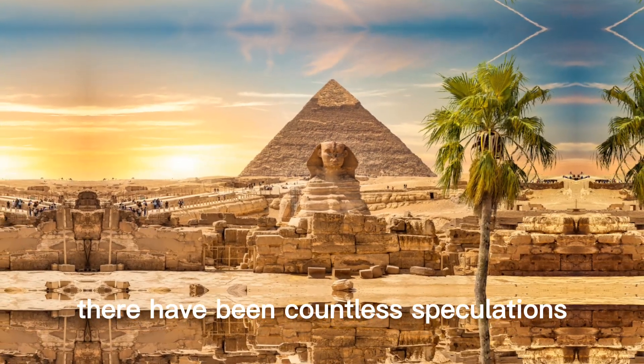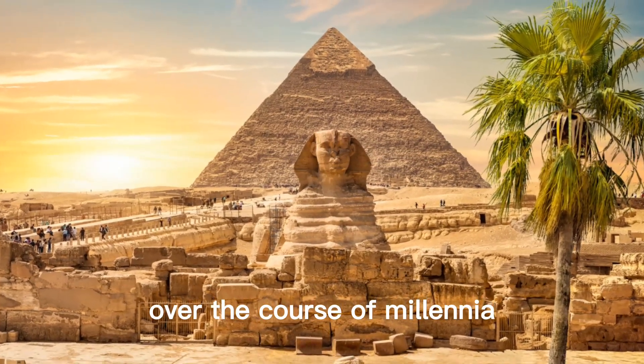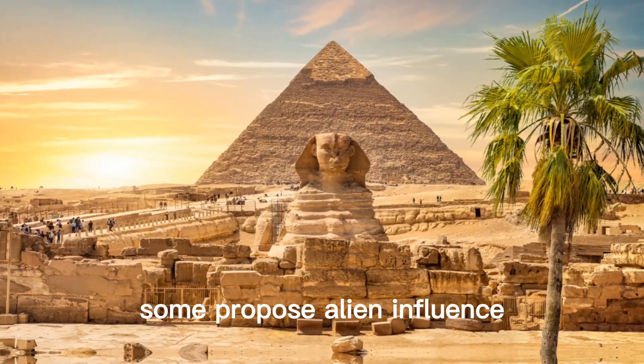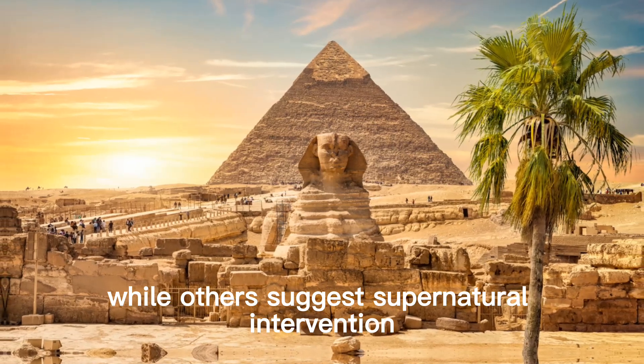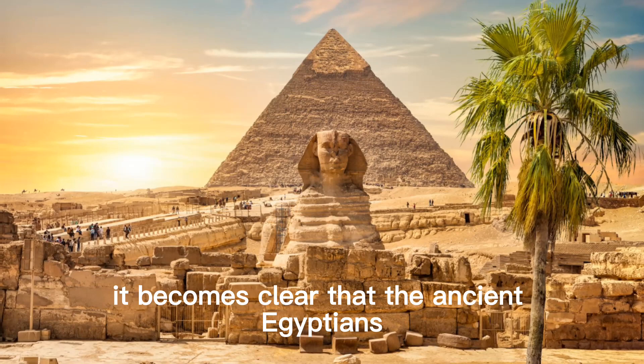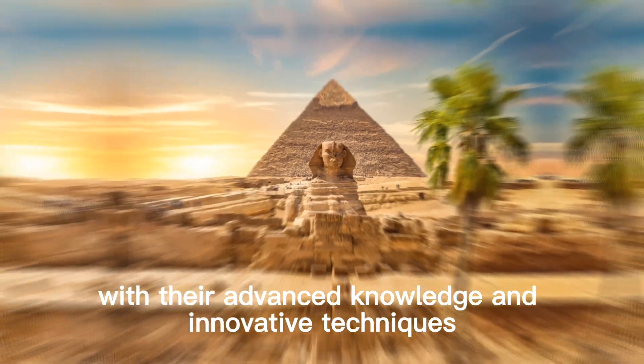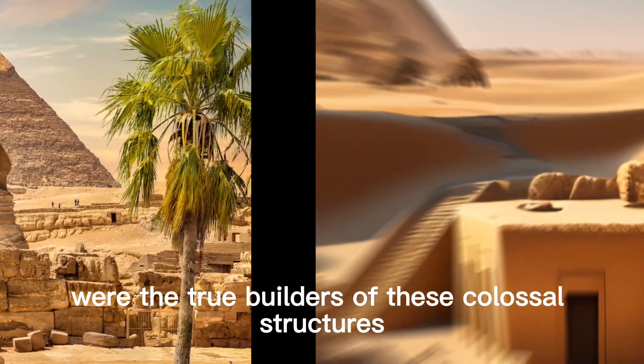There have been countless speculations and suppositions about the creation of these wonders over the course of millennia. Some propose alien influence, while others suggest supernatural interventions. However, by examining the evidence left behind, it becomes clear that the ancient Egyptians, with their advanced knowledge and innovative techniques, were the true builders of these colossal structures.